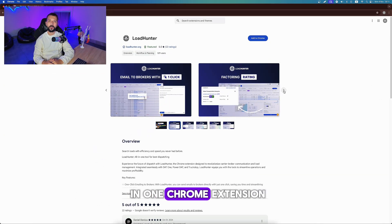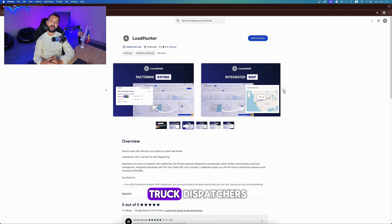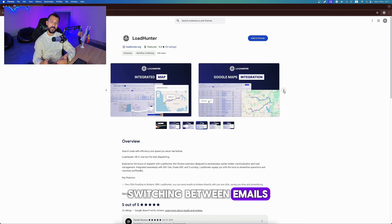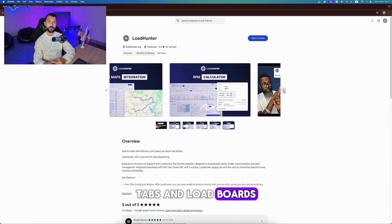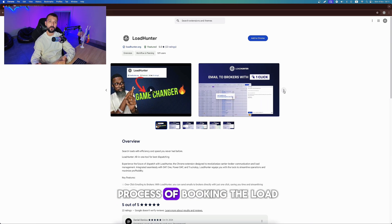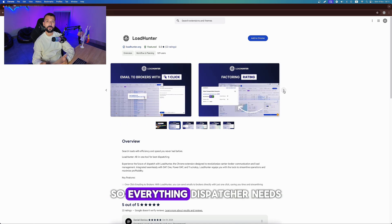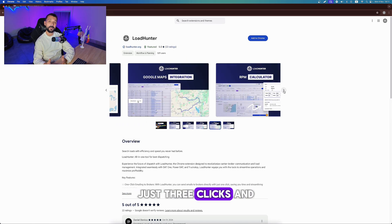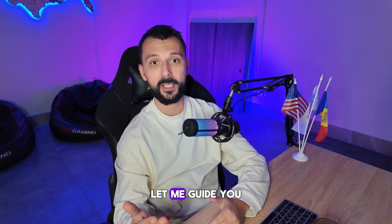LoadHunter is a Chrome extension specially designed for truck dispatchers. Rather than spending hours switching between emails, tabs, and load boards, LoadHunter optimizes the process of booking a load, so everything a dispatcher needs is all in one place. Just 3 clicks and you are all set. Let me guide you guys.